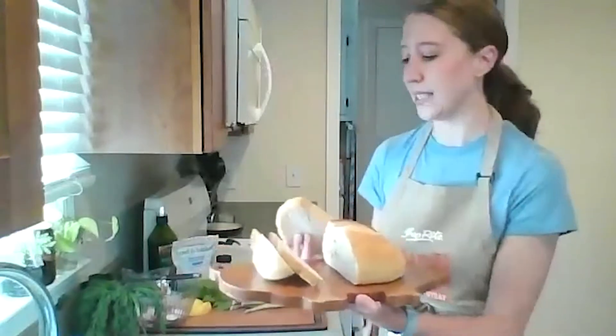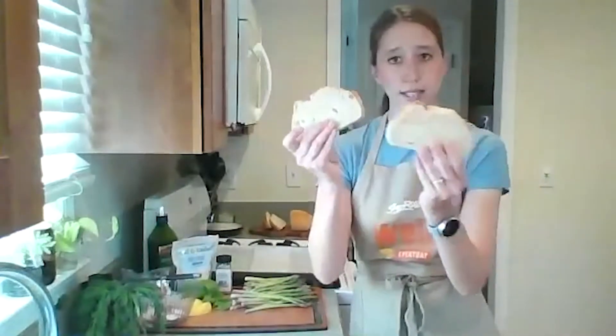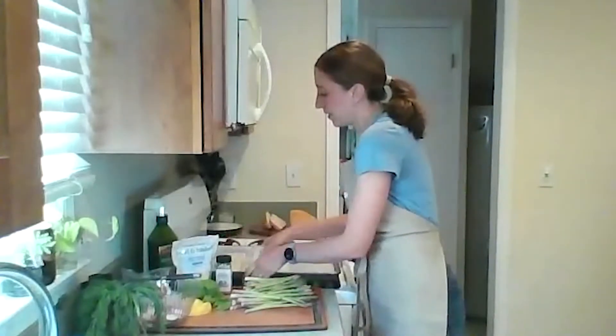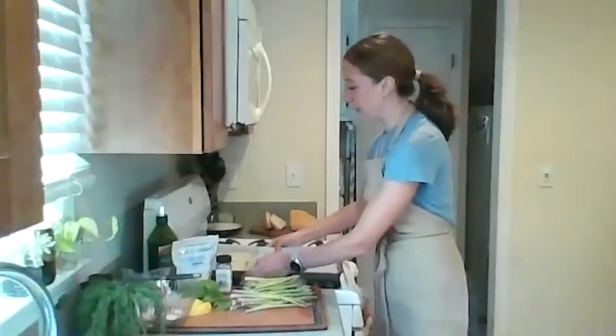I'm going to take two slices of my nice crusty bread and put them on a baking sheet lined with parchment paper. I'll toast the bread with nothing on it to start, since we have a lot of toppings to add. I have my oven preheating to 450 degrees — a nice hot oven that's going to help toast the bread pretty quickly.